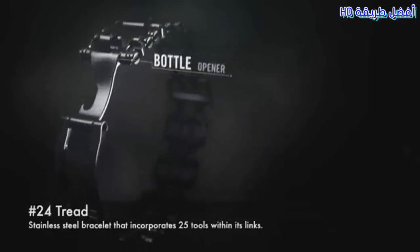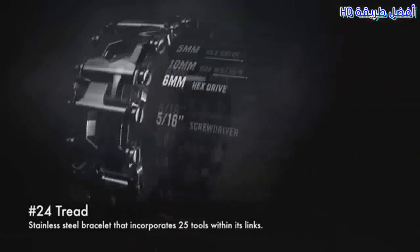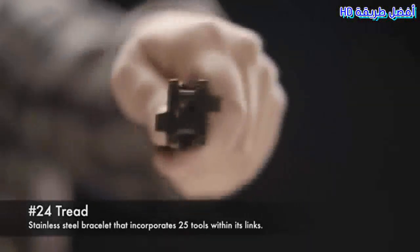24. Tread. Stainless steel bracelet that incorporates 25 tools within its links.